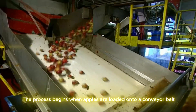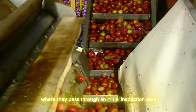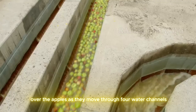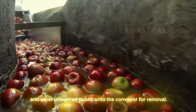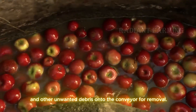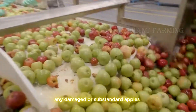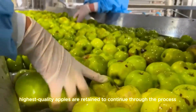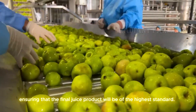The process begins when apples are loaded onto a conveyor belt, where they pass through an initial inspection area. Here, recycled water flows over the apples as they move through water channels, with a counter-current that lifts leaves and other unwanted debris onto the conveyor for removal. This initial quality check is crucial to remove any damaged or substandard apples. Only the freshest, highest quality apples are retained to continue through the process, ensuring that the final juice product will be of the highest standard.